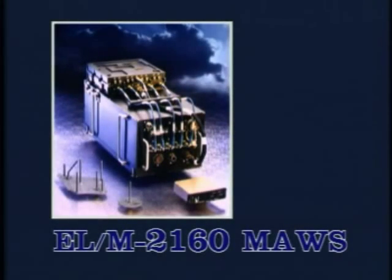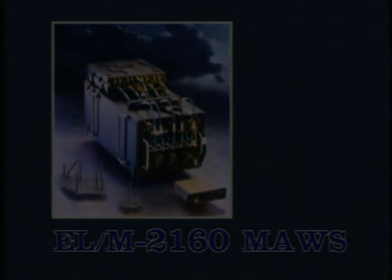Detecting and tracking all types of missiles approaching the platform, the ELM-2160 provides fast reaction and sufficient detection range, enabling effective response to defeat the missile. A system for increased survivability — ELTA's ELM-2160.